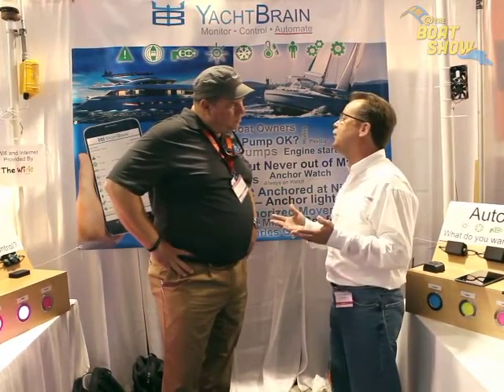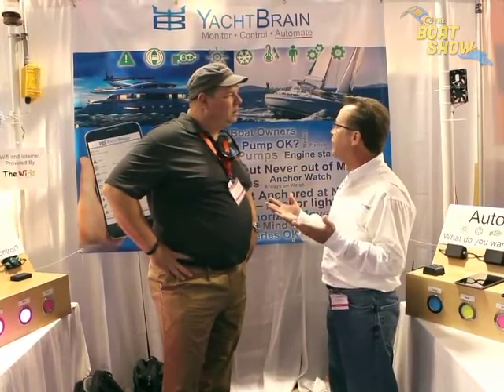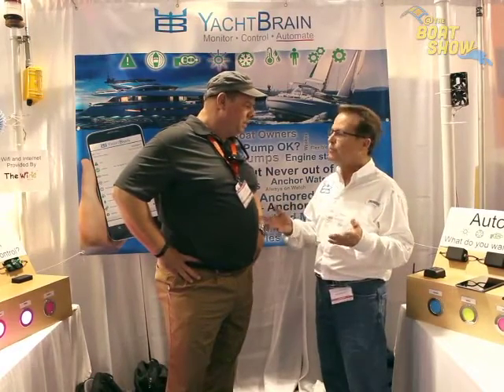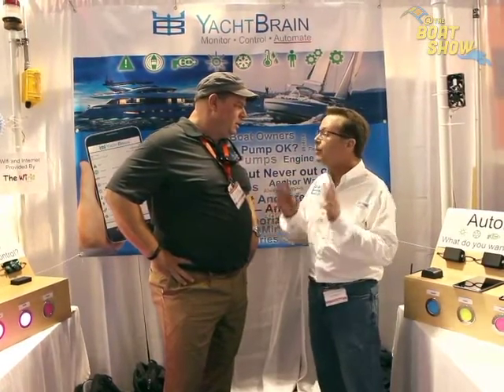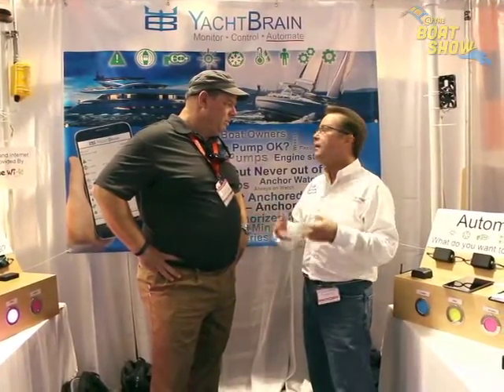You can write any alert you'd like. For example, you can have an alert that says if your bilge pump hasn't run in 30 days, it will alert you. You can also control lights, loads, bilge pumps — turn them on and off, anything electrical.